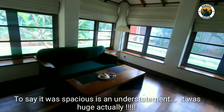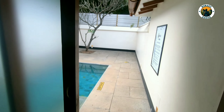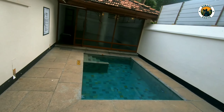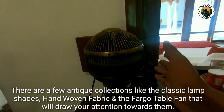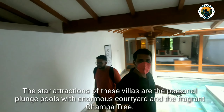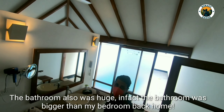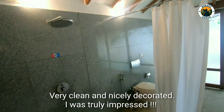To say it was spacious is an understatement — it was huge actually. There are a few antique collections like the classic lampshades, the hand-woven fabric, and the vintage table fan that will draw your eyes. The star attraction of these villas are the personal plunge pools with an enormous courtyard and a fragrant chamba tree. The bathroom also was huge — in fact, bigger than my bedroom back home. Very clean and nicely decorated, and I was truly impressed.